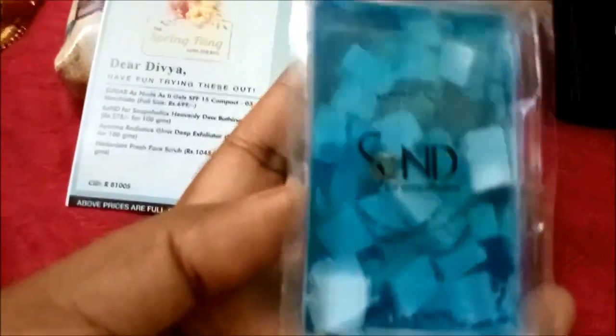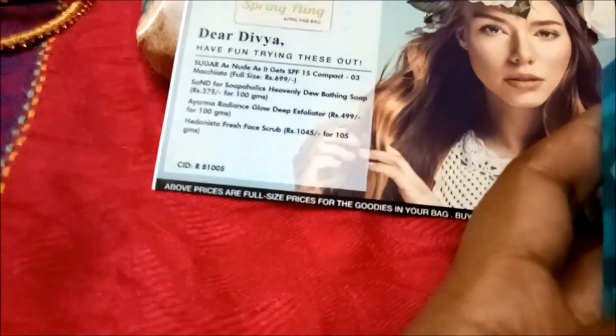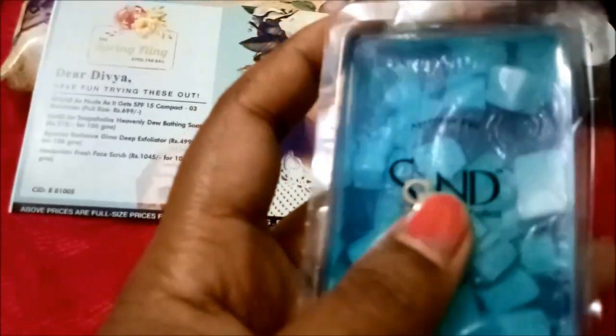The next one is very colorful and tiny — it's from Soapaholic, the Heavenly Dew bathing soap. This is a sample-size product; the full size is 100 grams, which retails for 275 rupees.